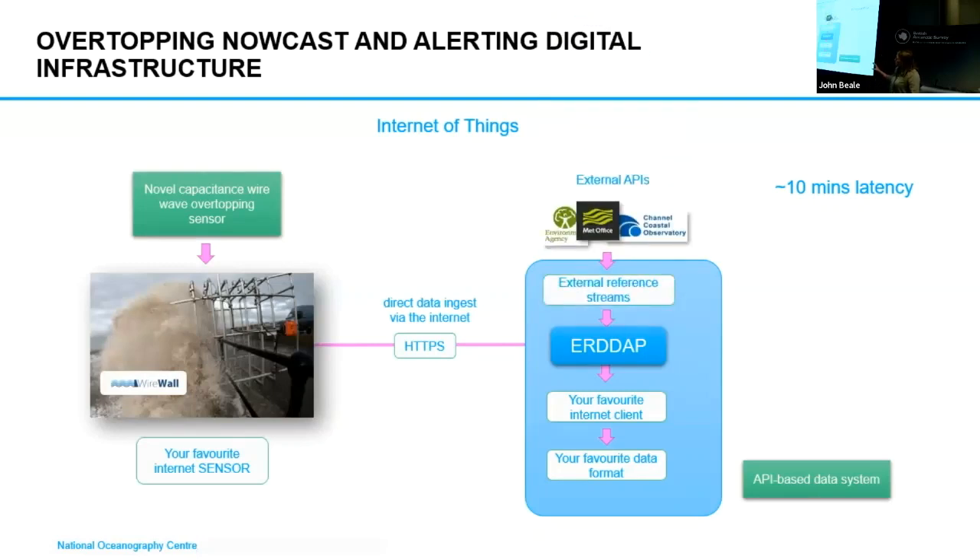In addition to this, we wanted to actually bring in lots of the environmental conditions that are happening at the same time, so we can have all this information in one place. We've got data from the Environment Agency, the Met Office, and the Channel Coastal Observatory.